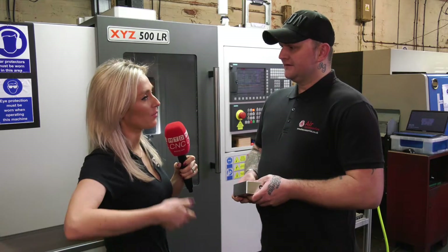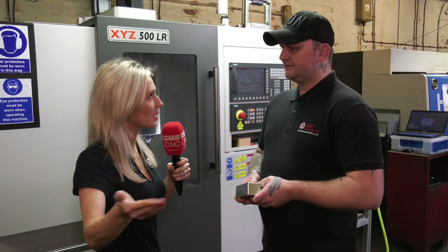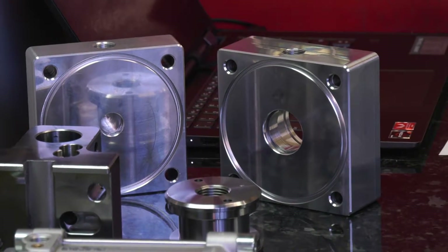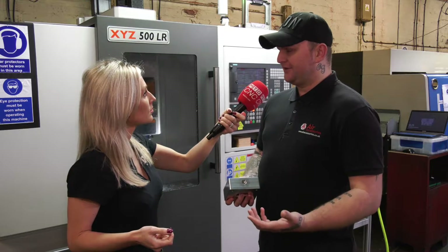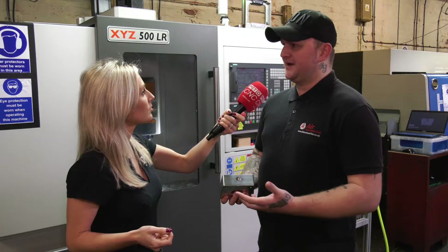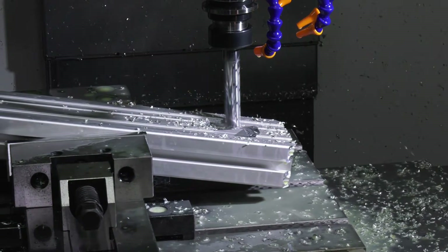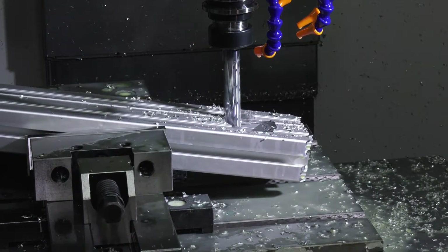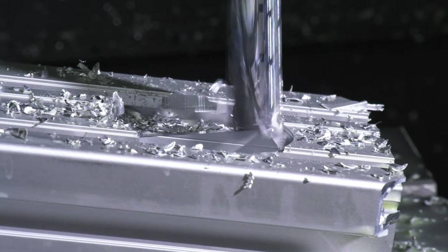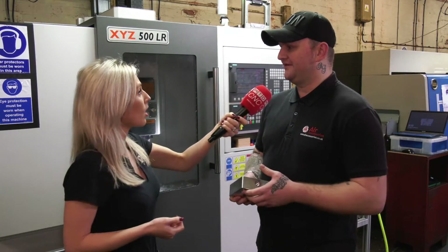When you say price bracket, how did they calculate that for your business? It was more down to lead times and what it would cost per part to make. On our previous machines it wasn't cost efficient — we were spending more time on the machine doing the job than what we were gaining from it. It made more sense on a CNC of this calibre; we were making more profit because of how fast it was doing the job compared to before.